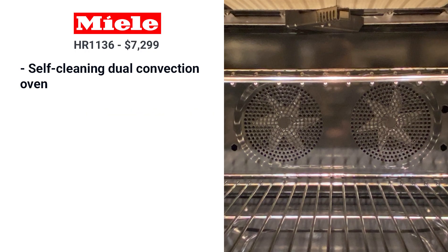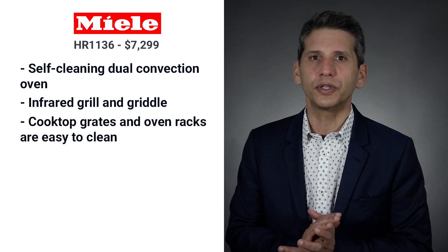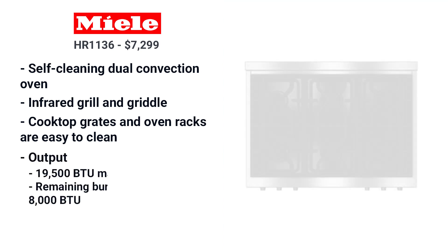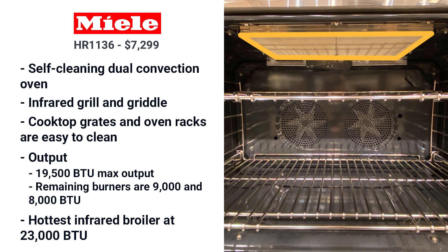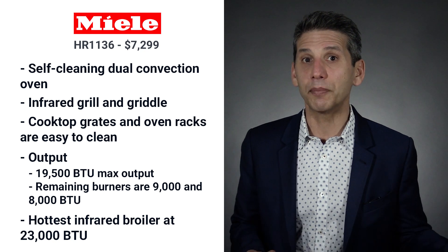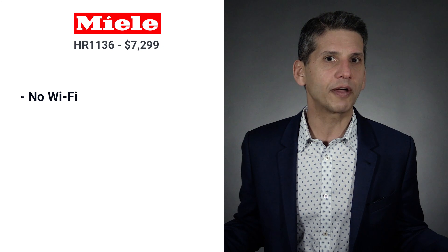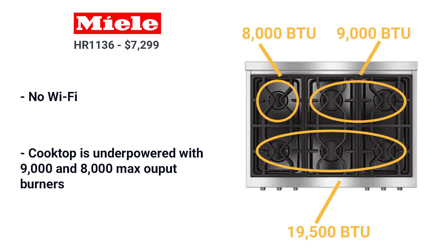Miele has a self-cleaning dual-convection oven like JennAir, and an infrared grill and griddle like Wolf, with decent controls. The grates and racks are the simplest to clean — you can even place them in your dishwasher, and the racks can stay in the oven during the self-cleaning cycle. Miele's burners are split: half powerful at 19,500 BTU and half underpowered at 9,000 and 8,000 BTU. Miele's infrared broiler is the hottest at 23,000 BTU — about 15% better than any other brand. The downside is no Wi-Fi, which is odd for such a progressive company.